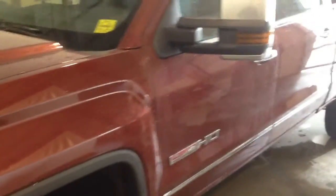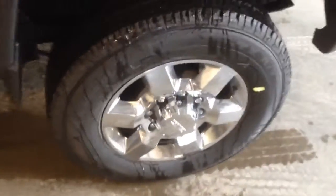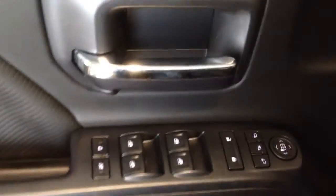Welcome to Davis Chevrolet. This is a 2015 GMC Sierra 2500 All-Terrain HD in the color red. Some features include heated and power front seats with a memory driver's seat, power windows, power locks, and power mirrors.